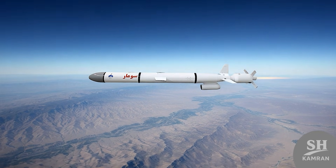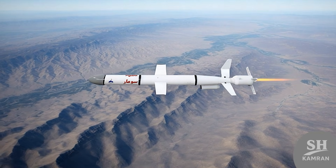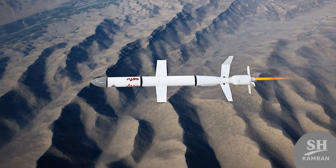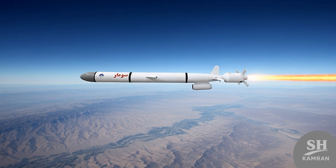This combination of systems has made Sumar's impact accuracy incredibly high and pinpoint. It is said that the error margin of this missile might be less than a few tens of meters. Sumar is a subsonic missile with a speed of around 800 kilometers per hour.